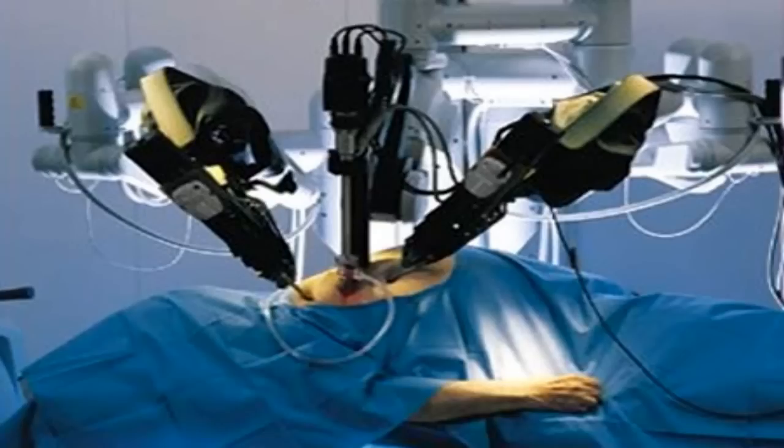Subject status: Subject remains in a chemically induced coma, in stable condition. Foreign circuitry in the brain appears to be spreading at a geometric rate. Estimated complete replacement of biological brain tissue pending.